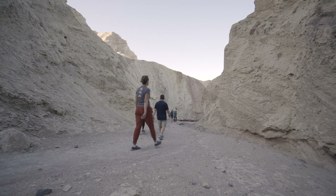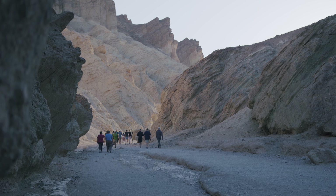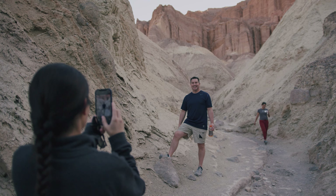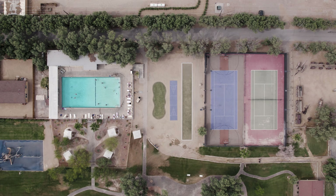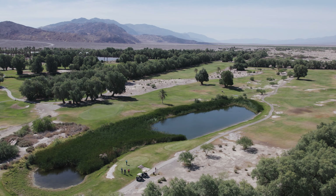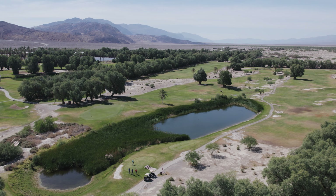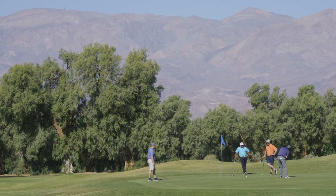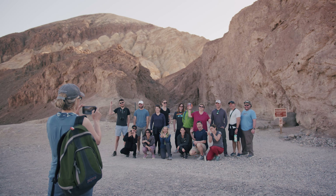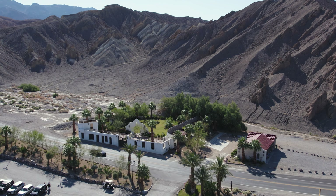We've had many corporate events out here specifically because there's so much to do here without the distractions, to really build the team environment and be able to get away from the hustle and bustle. We have the lowest elevation golf course in the world at 214 feet below sea level, many hikes that teams can participate in, and yoga in the Mission Gardens is an option for groups as well.